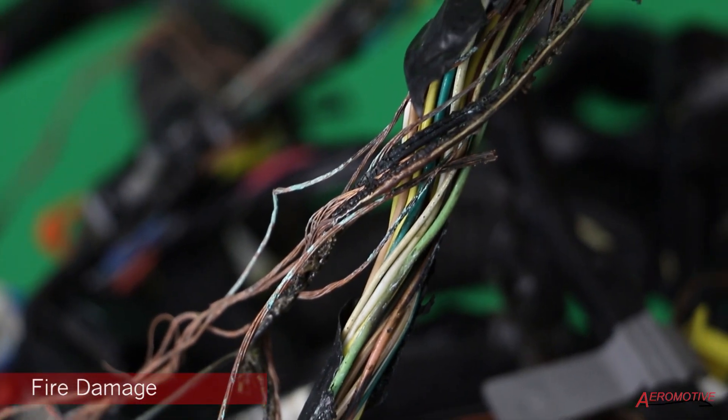Fire damage can be devastating to a vehicle, but especially to an RV. Fire can spread not only from the ignition point but throughout the entirety of the vehicle. Fire damage usually causes an immense amount of damage to the wire harness assembly itself, in which most of the wires need to be replaced.